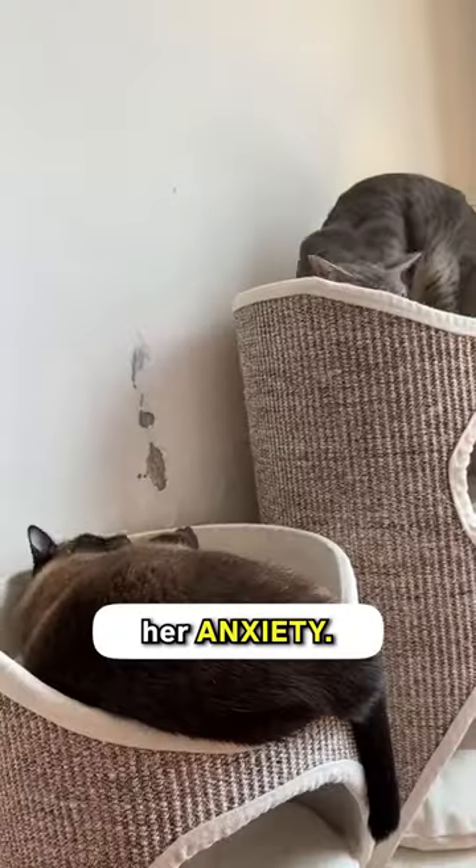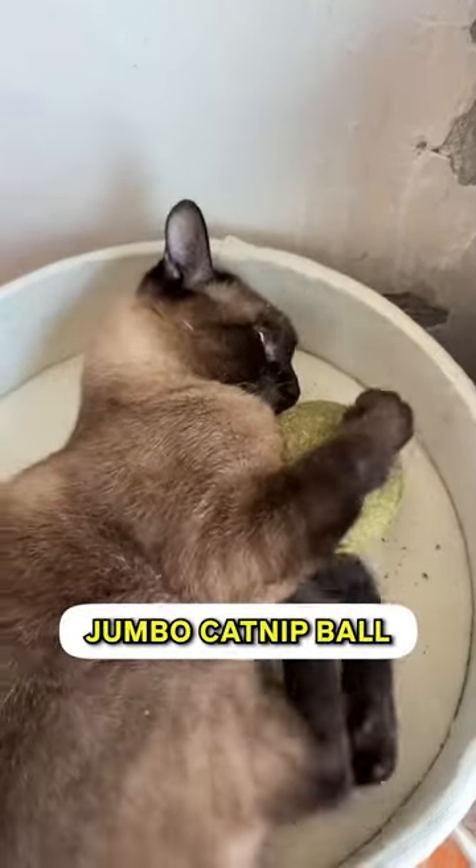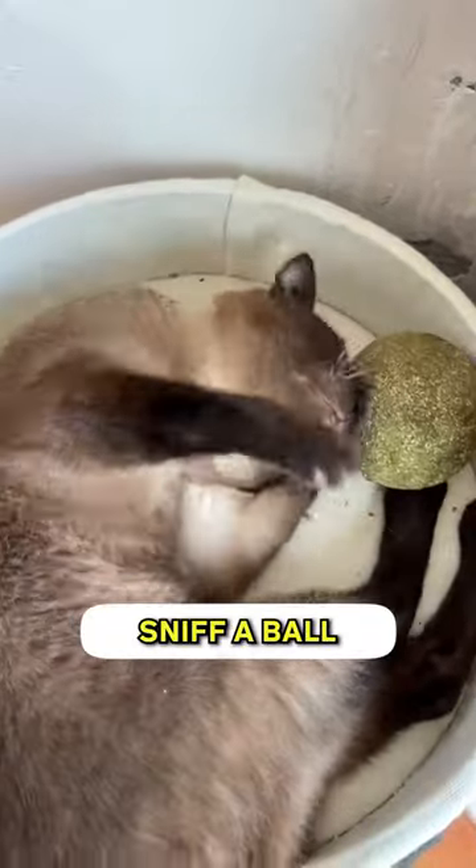It improves my cat's mood and it lessens her anxiety. Get your cat this jumbo catnip ball on my profile so they can finally sniff a ball that smells good.